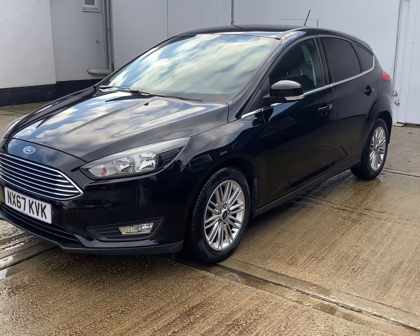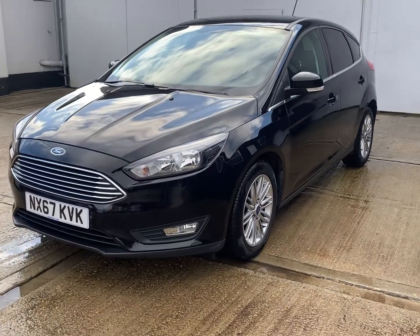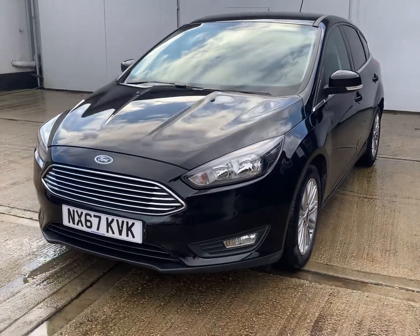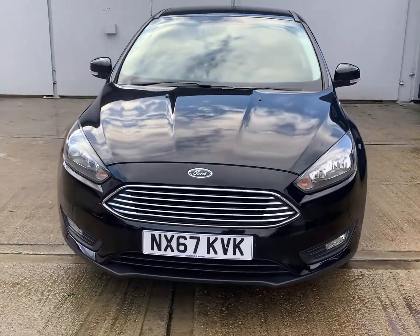Welcome to Berkshire Used Car's latest video for this Ford Focus. This is a 27th of September 2017, 67 registration, 1.5 TDI ZTEC 5-door.